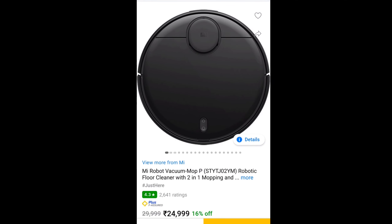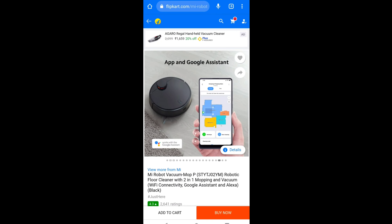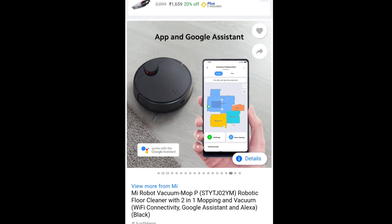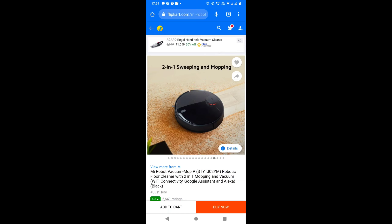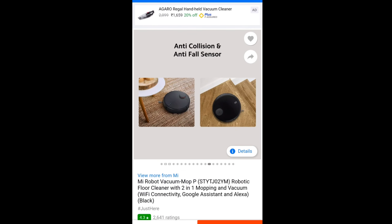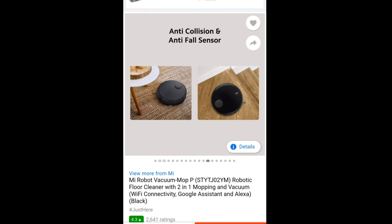You are getting many offers. Now the first product I am going to purchase is the MI Robot Vacuum Cleaner. This is the MI Smart Robotic Floor Cleaner with Wi-Fi connectivity, and also Alexa and Google Assistant connectivity. In this vacuum cleaner, there is dry and wet cleaning — mopping and sweeping. Also, there is an anti-collision feature and an anti-fall sensor.